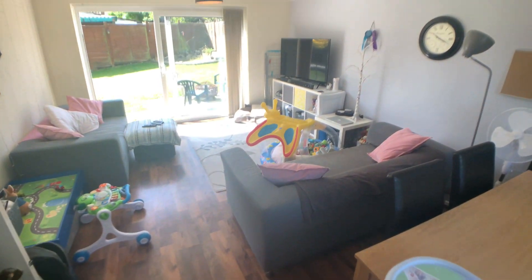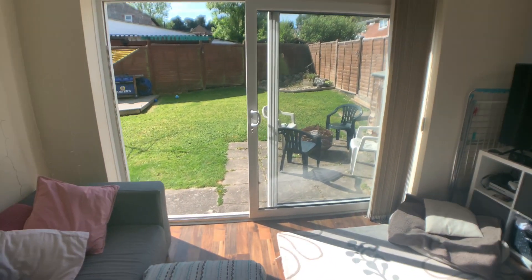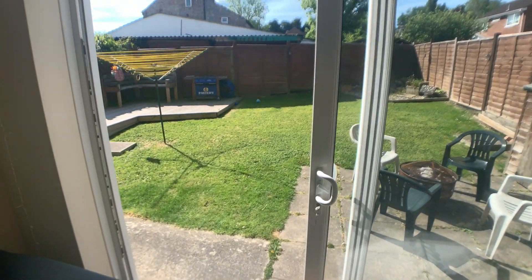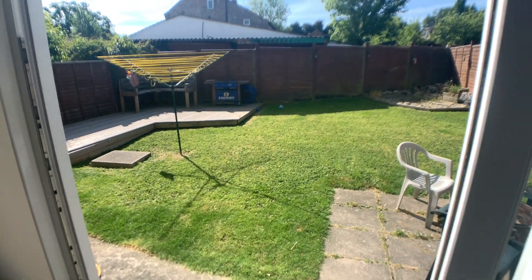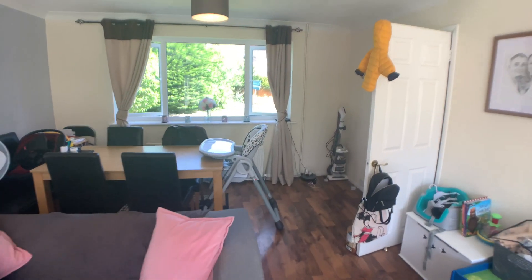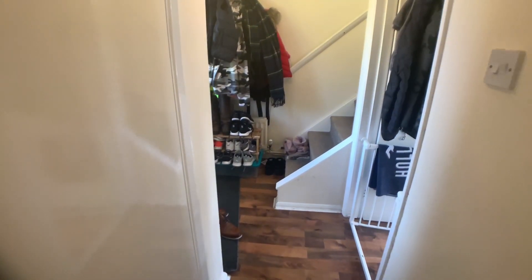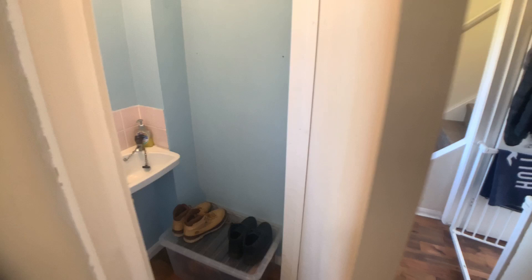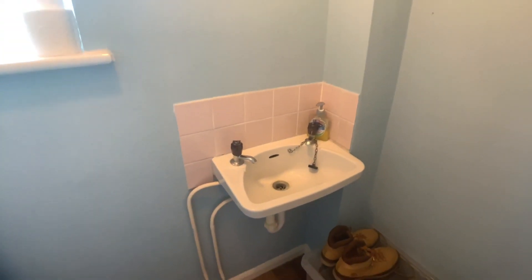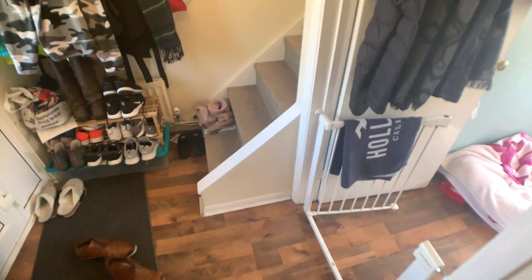The lounge is a good size and you've got doors that open onto the garden. I'll pan back round so you can see you've got space for a table. As we come back through we've got a downstairs WC and then we'll go and have a look in the kitchen.